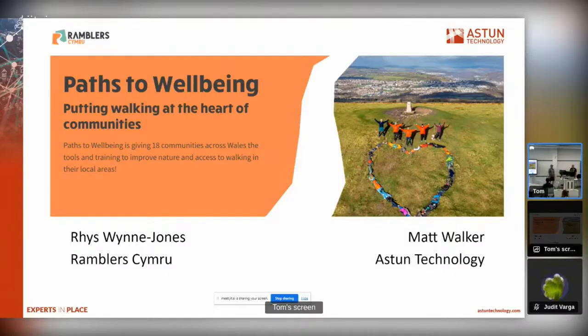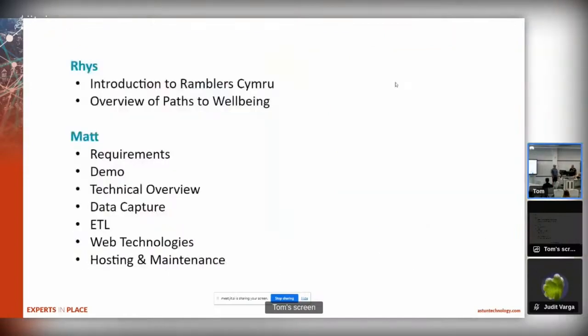Hello, my name is Matt Walker, this is Rhys. I'm from Aston Technology, Rhys is from Ramblers Cymru and we're here to talk about a project called Paths to Wellbeing. It's a joint presentation, so Rhys is going to take us through introductions to Ramblers Cymru itself and an overview of the Paths to Wellbeing website, and then I'm going to go through a whole host of technical items that follow on.